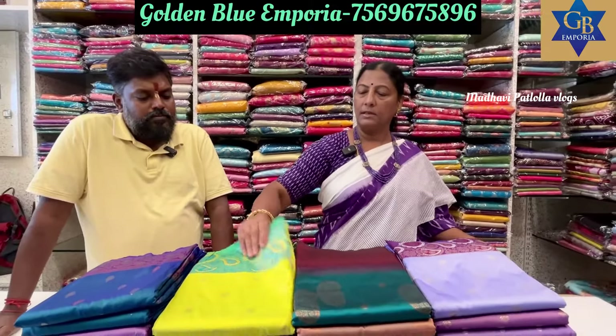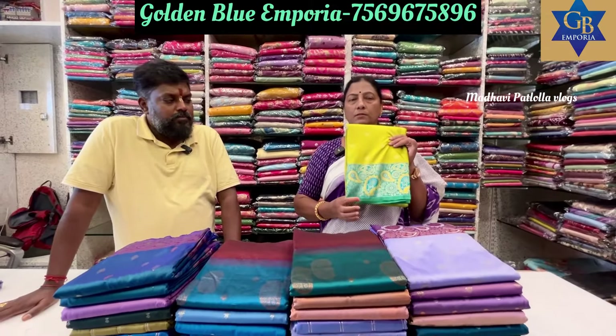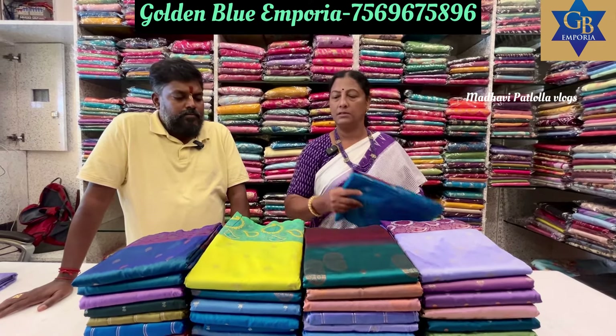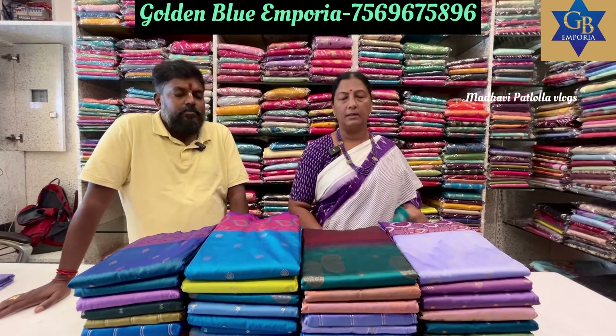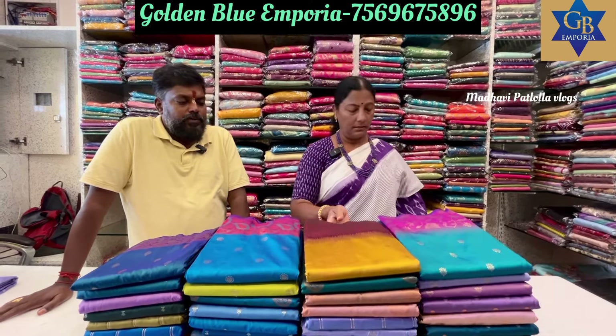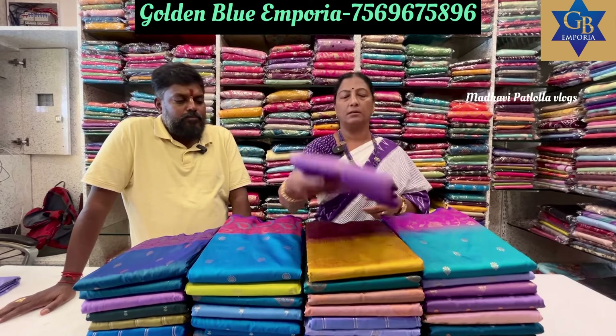If you want to buy through online purchase, there is no need for a shop visit — there is a lot of collection. I have a special collection to buy. If you want to buy, take a screenshot and visit us on WhatsApp. We have a lot of color combinations in the video.